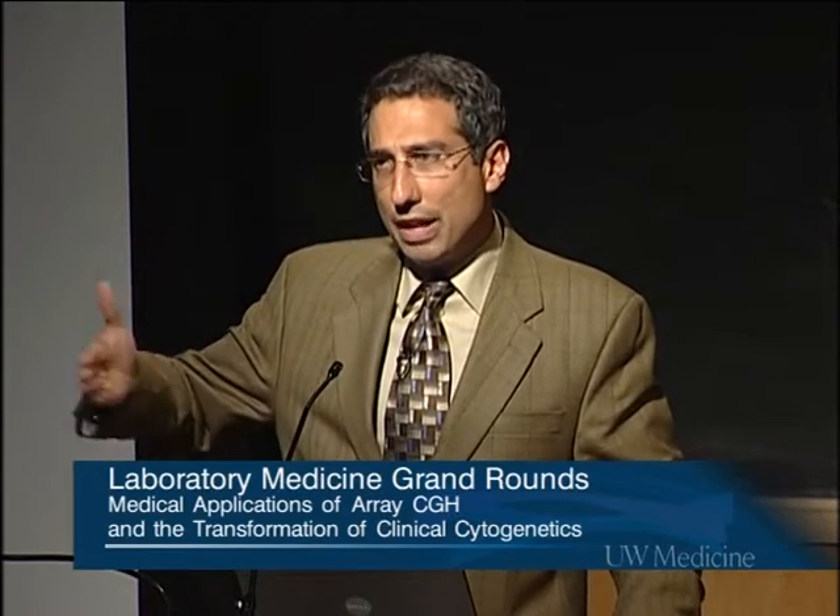The important thing to remember is that this technology will not uncover anything that is balanced. If you have only shuffling of DNA around, you're not going to detect it with array CGH. Now let me talk about some diagnostic applications. I'll give examples showing the evolution from early arrays with limited genome representation to much denser oligonucleotide-based arrays, and touch on the challenge of how to interpret this huge amount of data.